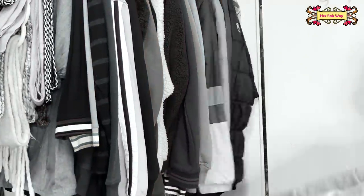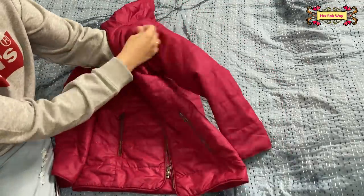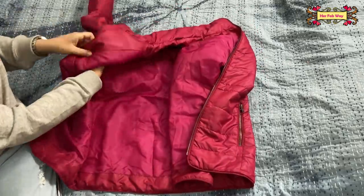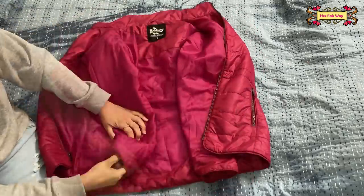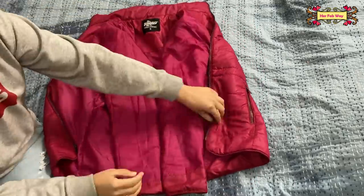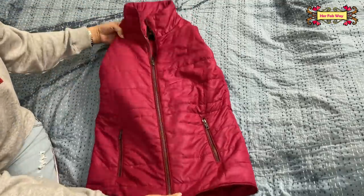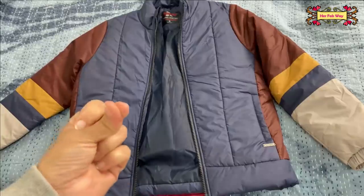We all face this issue, but there is a very simple solution. You have to fold your jacket like this, fold your sleeves in, and then normally zip up your jacket.